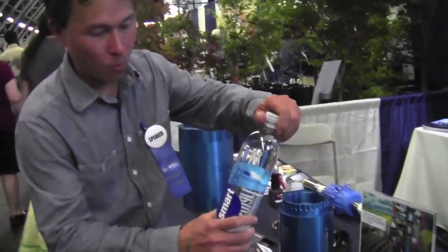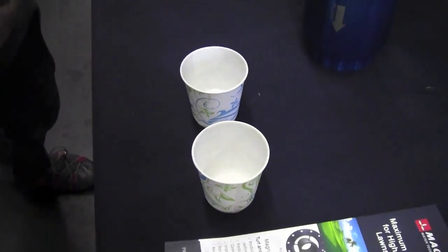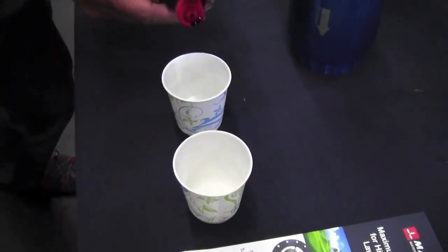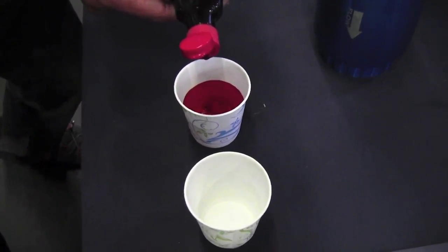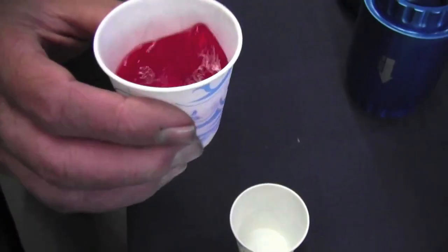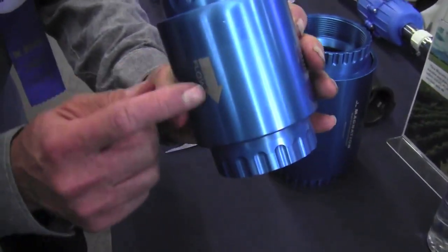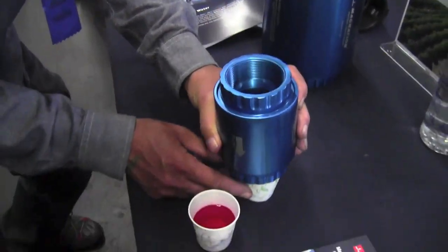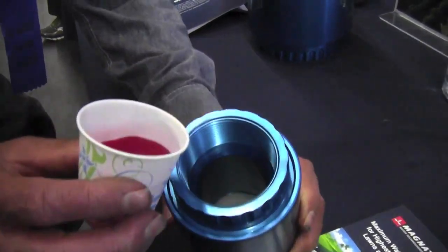We're going to take some water — some smart water — and pour it in a little Dixie cup. Then we'll add seven drops of food coloring and swirl it around, getting it fully mixed up. Then we take this and pour it through the MagNation water device. This is flow-specific, so you want to make sure the flow is going the right way. We're just pouring this water through the device, not even under pressure.